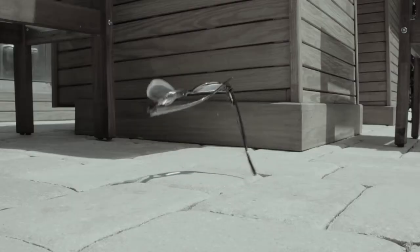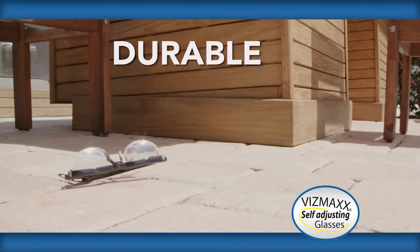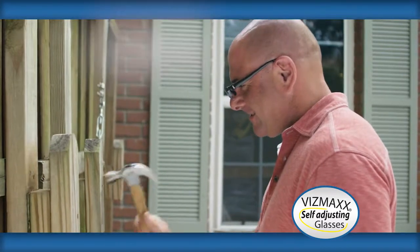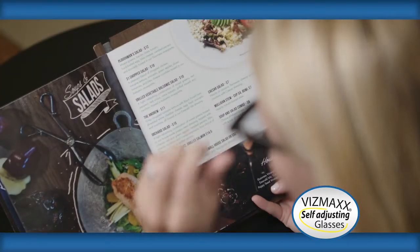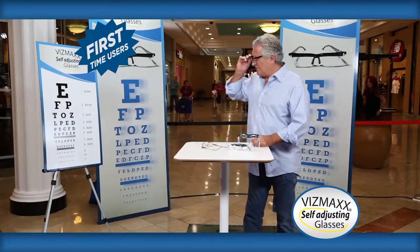With prescription glasses, if you drop them, you're dropping a lot of money. Vismax, you can drop them — they're durable, and a lot less expensive than your prescription glasses. You have that calming sense that your glasses are going to be there when you need them. Use them for home improvements or to sign that special card. Vismax self-adjusting glasses are there for you when you need them most.